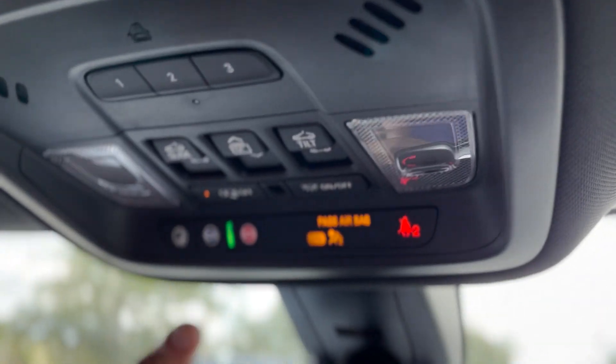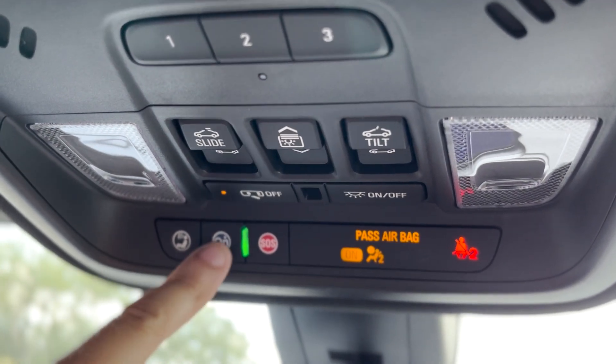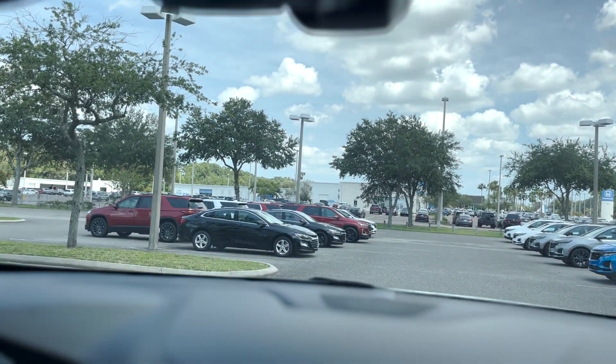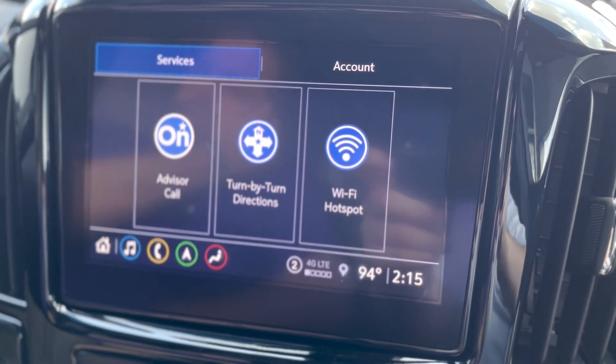To turn the car on, we can just use this right here — just lock it and press the remote start button until it starts on its own. If you want emergency, just click that red SOS button. If you want to speak to a representative directly, just press there. And if you press right here, it gives you the options to call an advisor, turn direction, or connect to the Wi-Fi hotspot.